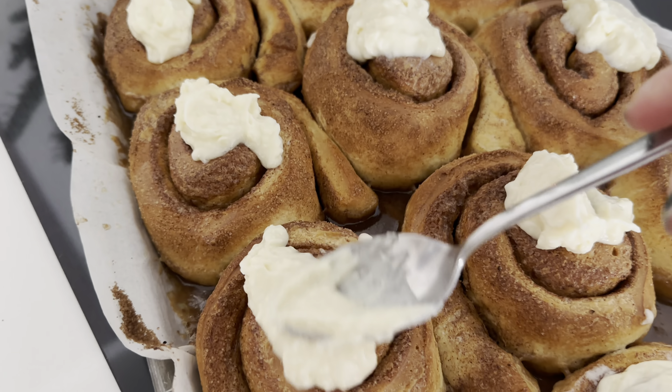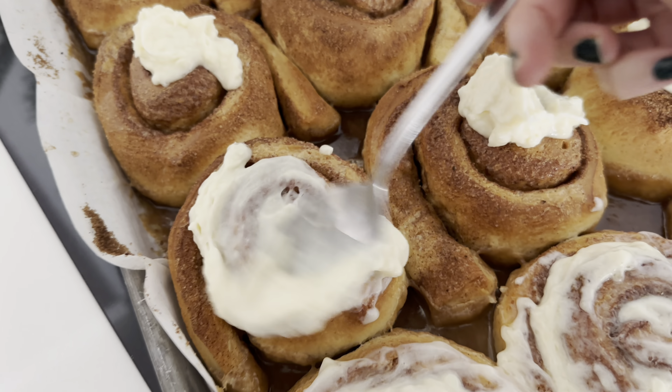I could have taken them out a minute or two earlier, but I went ahead and added all the cream cheese frosting on top, dividing it so each roll gets a similar amount, and spread it on while they're still really warm from the oven. I let them rest for about 30 minutes then took a bite — so delicious. But they had cooled all the way, so eat them before that point!